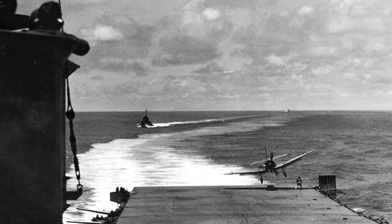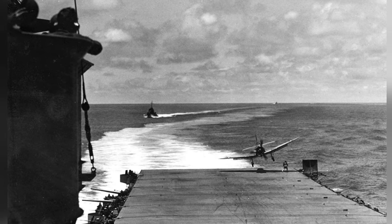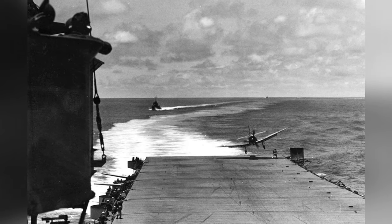A photo of a plane landing on the USS Hornet during the Battle of Midway in 1942 shows a landing signal officer guiding the aircraft.